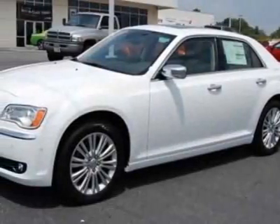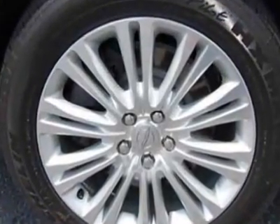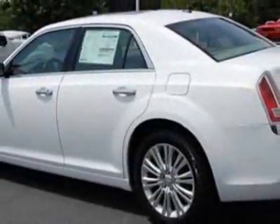Check out this new 2011 Chrysler 300. For your protection, this vehicle has a full factory warranty. This vehicle gets an estimated 15 miles per gallon in the city and an estimated 23 on the highway.